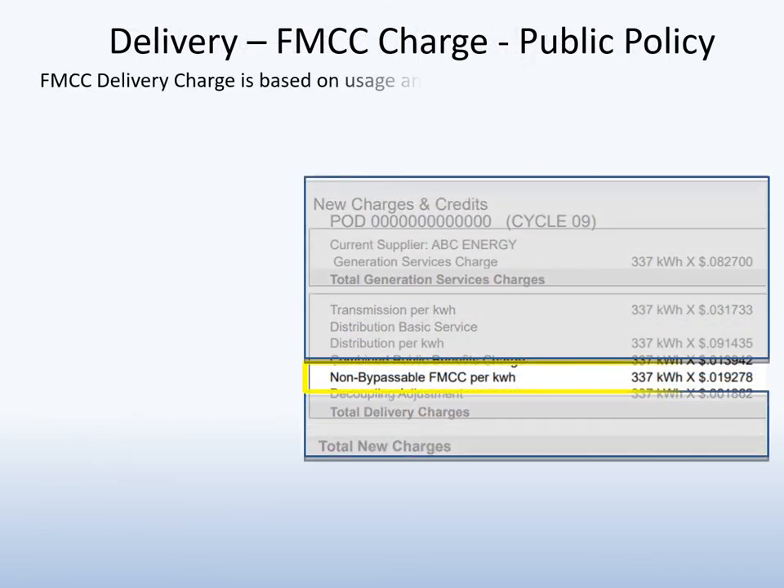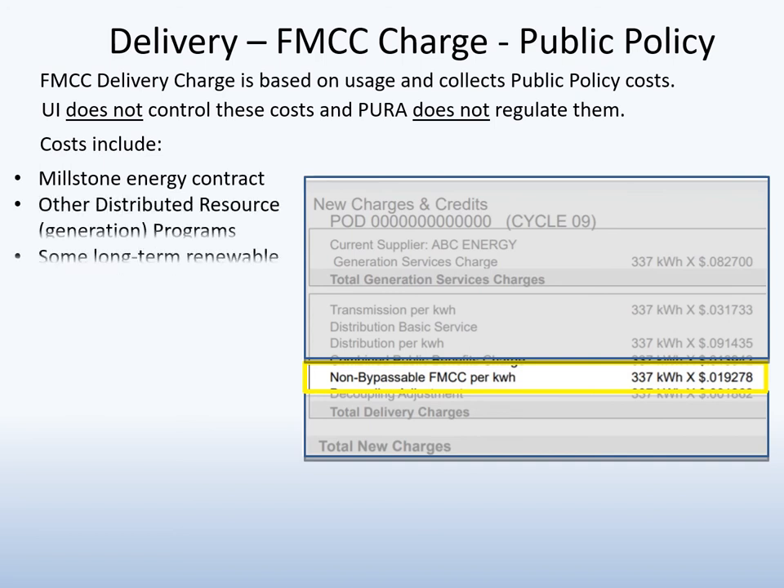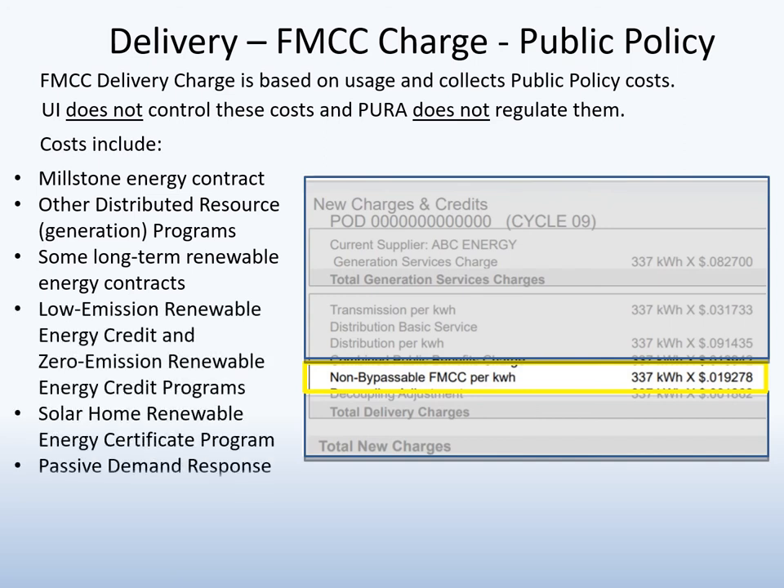The FMCC delivery charge supports energy-related public policy costs authorized by the General Assembly. UI does not control these costs and Pura does not regulate them. This charge supports generation-related programs such as the Millstone Purchase Power Contract, incentives paid for energy-efficient generation, and various renewable energy programs.